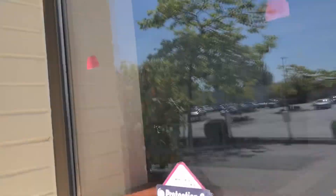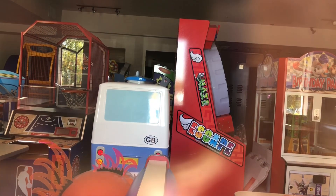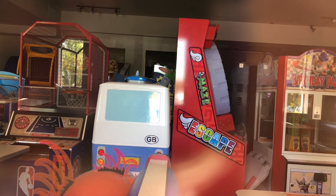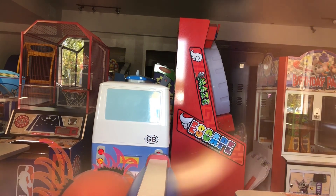There's the birthday party game — they moved it right there. They've made much progress since we were last here. There's the NBA hoops, and I think that's the top for Dizzy Chicken.